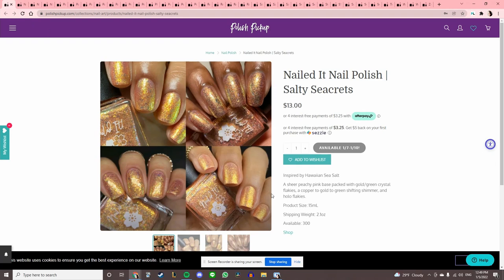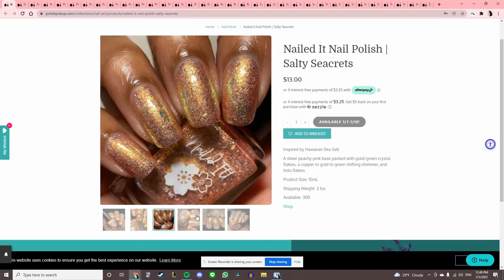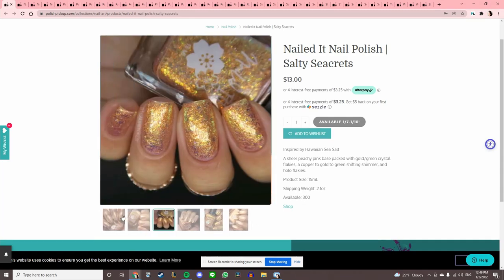Nailed It Nail Polish 'Salty Secrets,' inspired by Hawaiian sea salt. This is really pretty — it looks like a very fall kind of polish. The colors almost make it look frosty because of that peachy pink, so I'll pass.